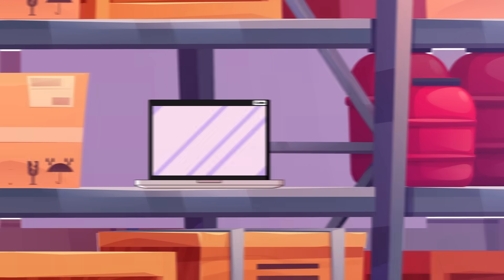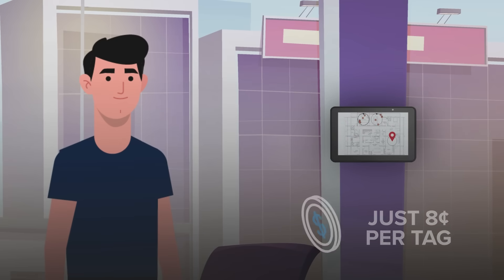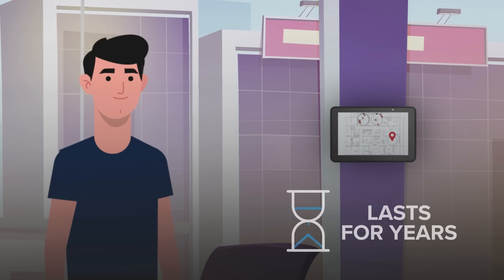Clearstream doesn't just track — it empowers. Customize automations like alerts when assets leave a zone, or send instant emails or texts when equipment is found or missing.